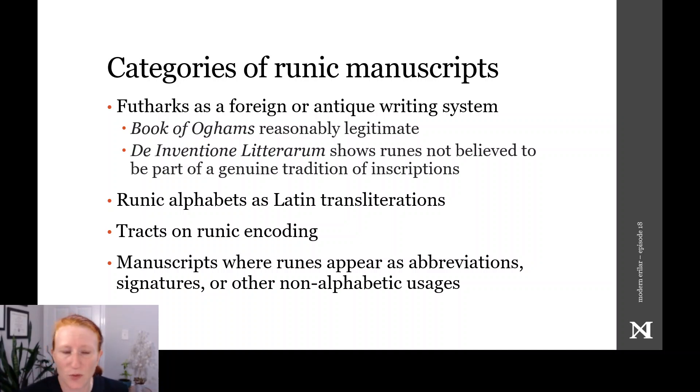Many manuscripts record a runic alphabet in which the traditional Futhark order is rearranged to correspond with the Latin alphabet. Some manuscripts are treatises on the use of runes, like the Isrunar tract referenced in episode 3 that described how to use the runes as encoding systems. And then there is a more miscellaneous category describing the non-alphabetic use of runes, which is the most varied group.